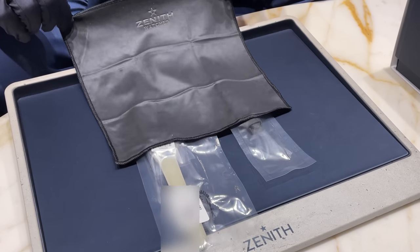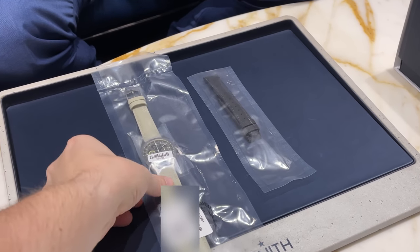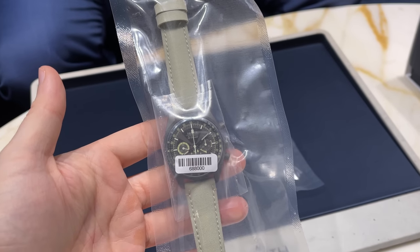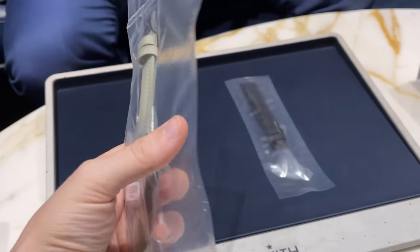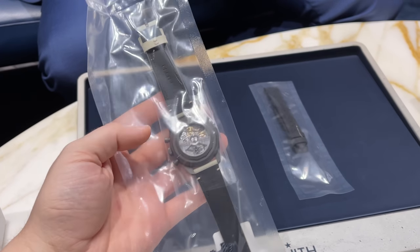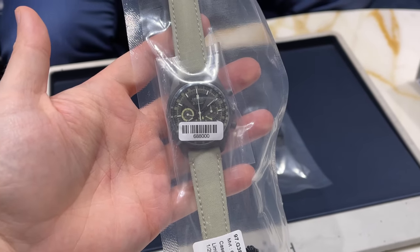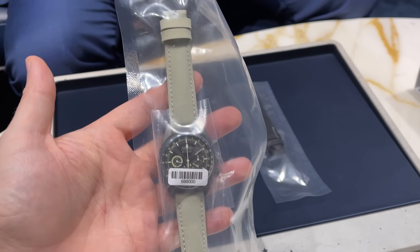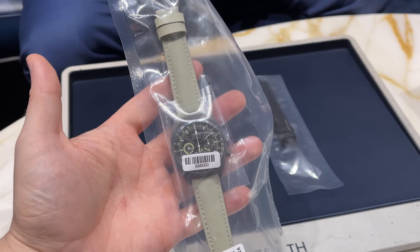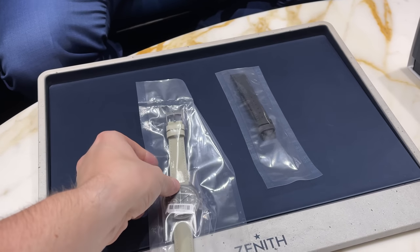And here we have the watch — a brand new Zenith Chronomaster Poker Chip Revival, completely sealed fresh from the factory. This piece is limited to 200 pieces, has a chronograph inside, and features the beautiful El Primero movement we all know and love. I guess this will be one of the last models featuring the old movement inside. Right now I'm all over the moon with my new watch.